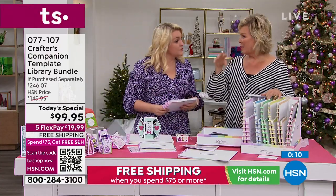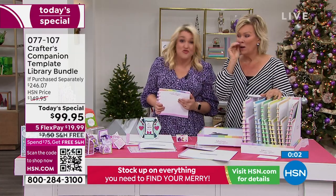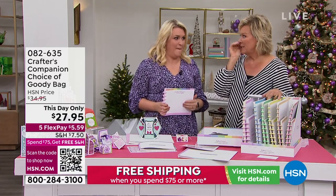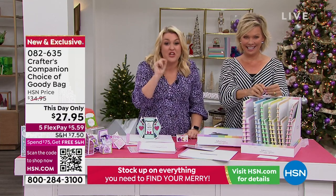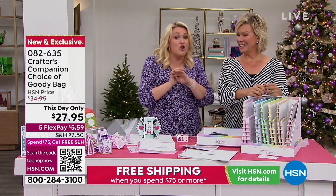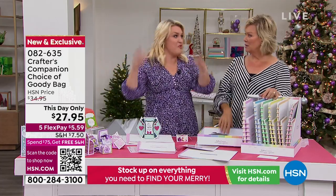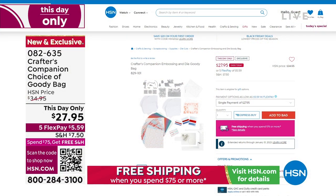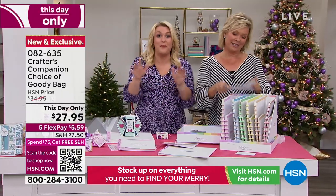Can we tell them what's in the goodie bags? They are the best goodie bags I've done in 15 years. My team showed me the first version; I said they're not good enough, put more stuff in them. We are giving you stuff so far below our cost as a way to celebrate our 15-year anniversary. There's about $130-140 worth of Crafters Companion goodies for under $30. Item number is 82635.